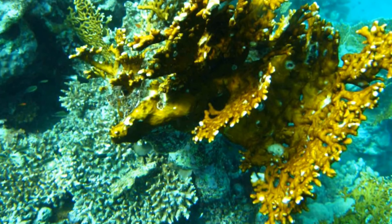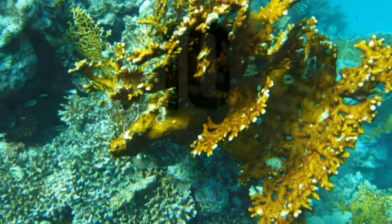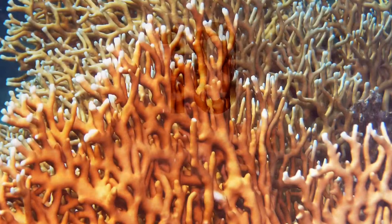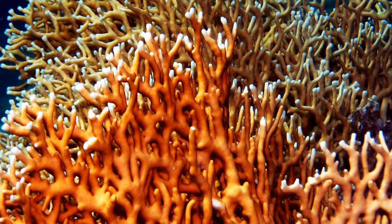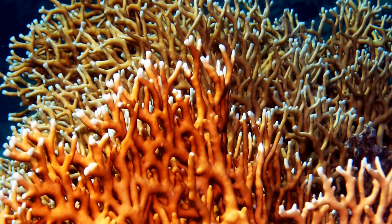Fire coral are found in warm tropical waters around the world. You can tell fire coral by their colour, which is a mustardy colour with white tips.